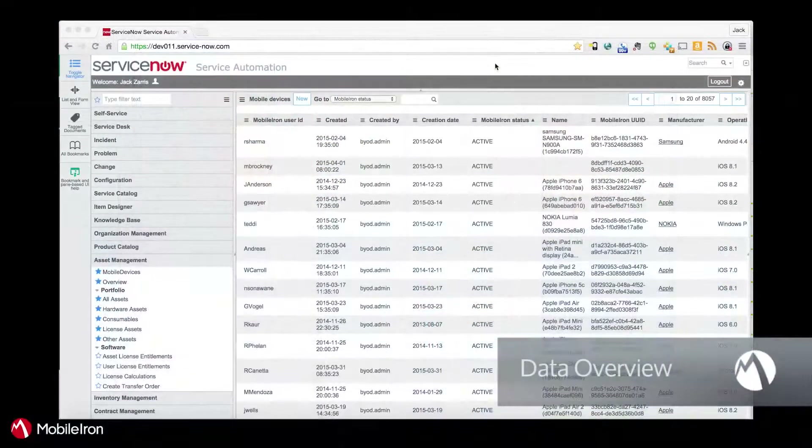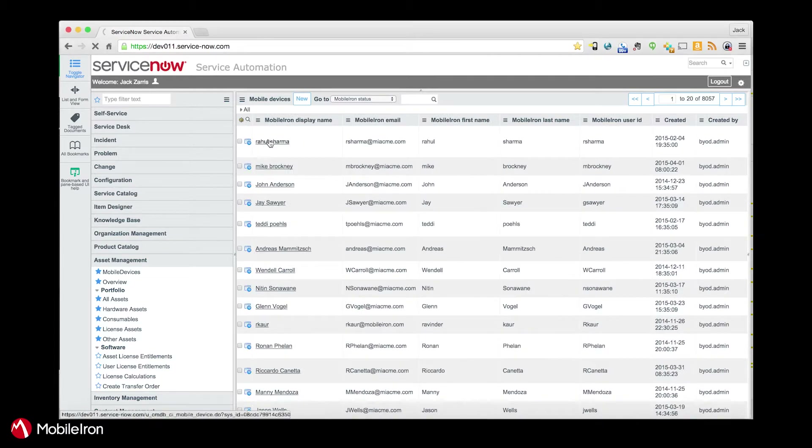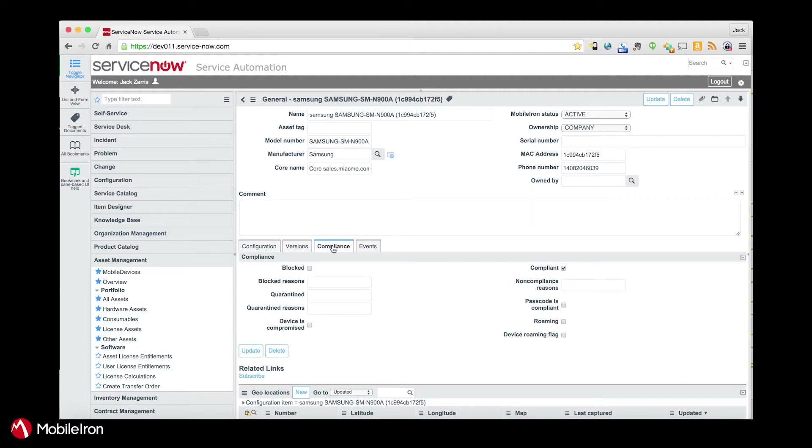Let's take a look. Once I have all this information in here, I can see on the screen Mobile User ID, when the device was created, the status, name, manufacturer, location if you want. I can click on an individual device here and see some more details about the device: the operating system, the OS version, different details about the device, and the version of the MobileIron client.